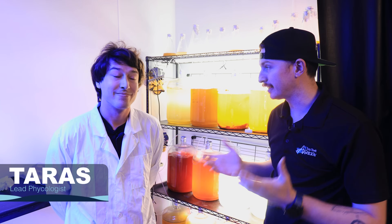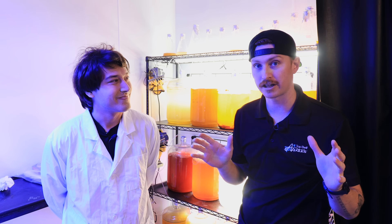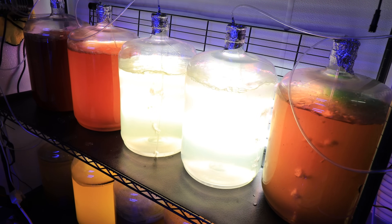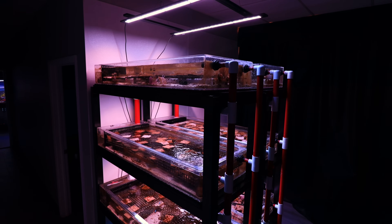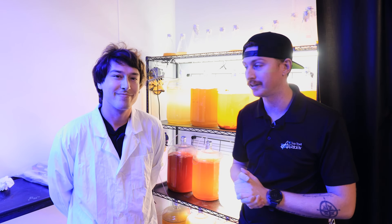We've run into Taras, our lead phycologist here on site. He is the guy dealing with all the critters here at Top Shelf Aquatics in the farm facility, doing all the breeding and different kinds of things. Taras has all kinds of different projects going on in the farm, but we're going to get with him today and see what he's got going on.